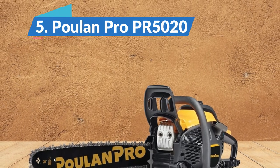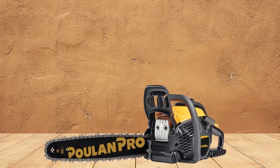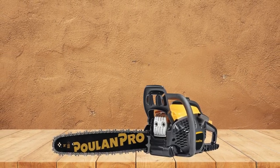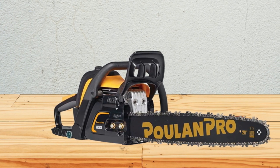Poulan Pro PR5020 — Best Value Gas-Powered Chainsaw. According to the manufacturer, the Poulan Pro PR5020 is suitable for any yard and any task. It's large enough to manage some of the big jobs and agile enough for the small to medium work. Bear in mind that it's heavy, but it is powerful for the price.